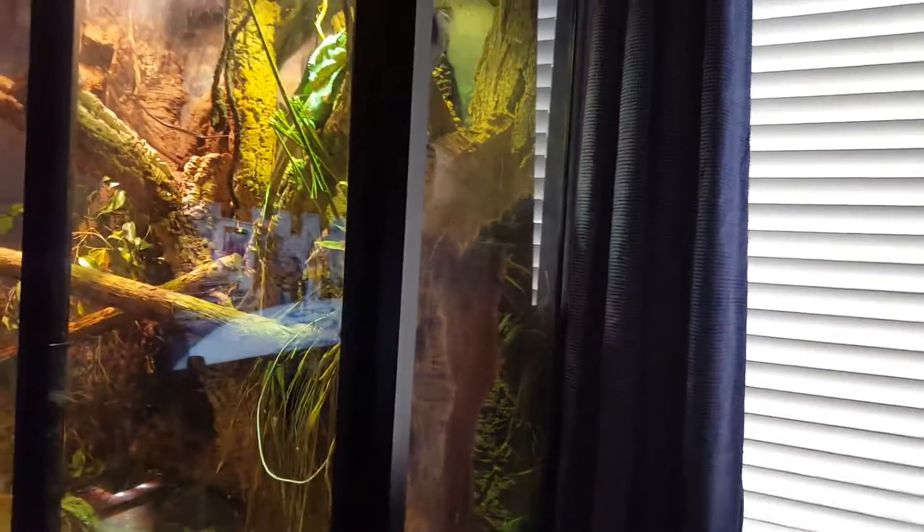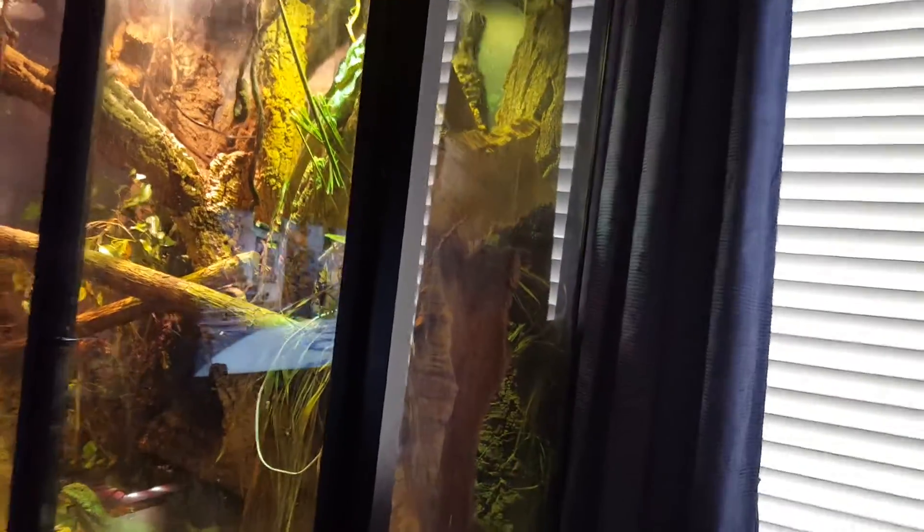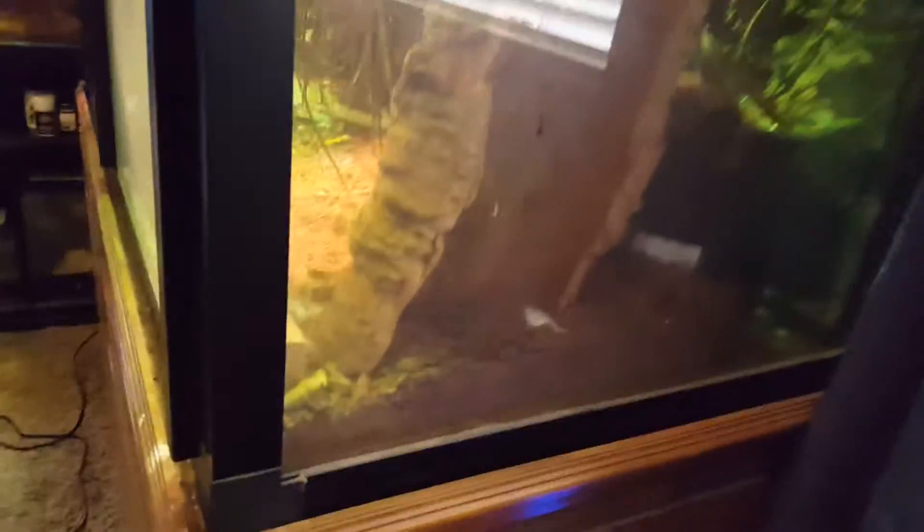That's pretty much what males do all the time — they're always doing that. And she just laid eggs — that's where she laid them. Somehow she crawled all the way down to the bottom; you can't really see because of the window, but she was actually in there laying her eggs.